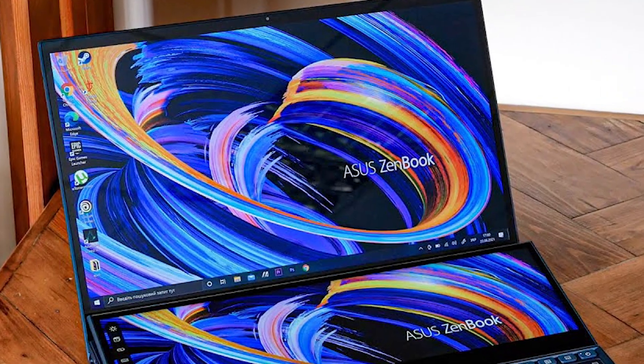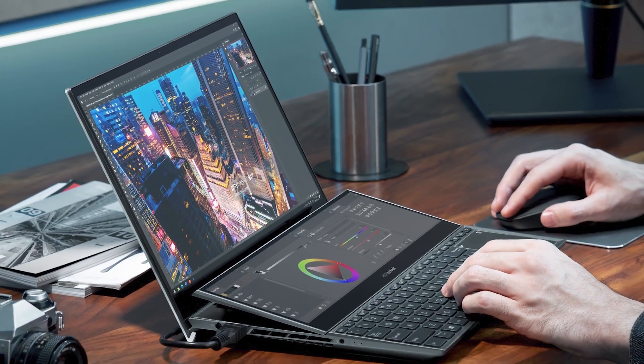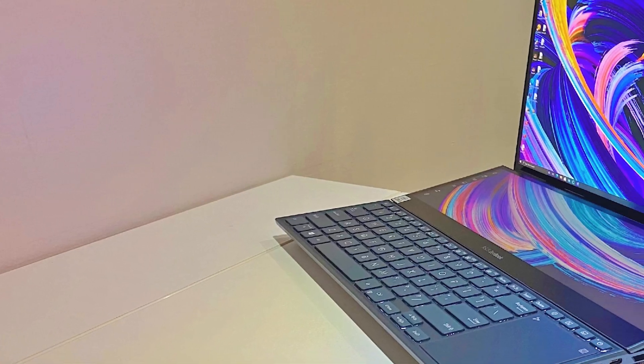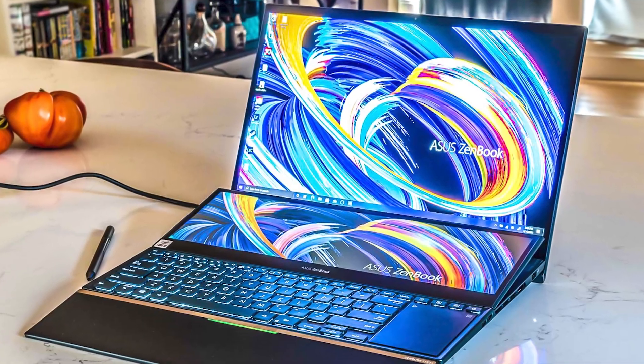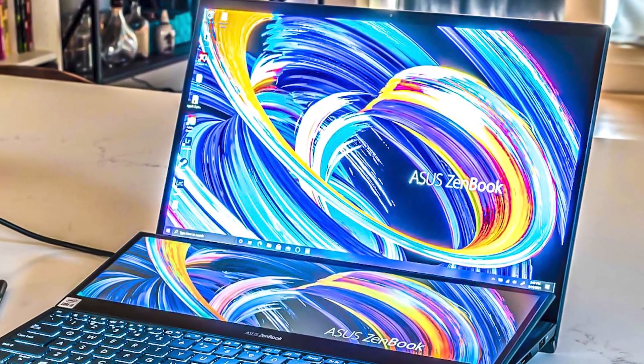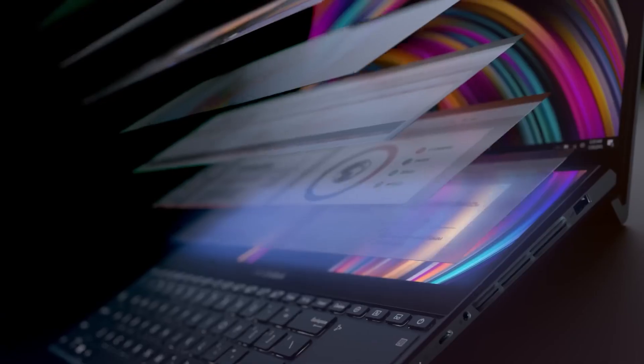So, is the Asus ZenBook Pro Duo 15 worth buying in 2024? Well, that depends on your needs and preferences. If you are looking for a unique and useful dual-screen laptop that can run any game or task you want, and you don't mind the high price, the heavy weight, or the lack of a webcam, then this laptop might be a great choice for you.